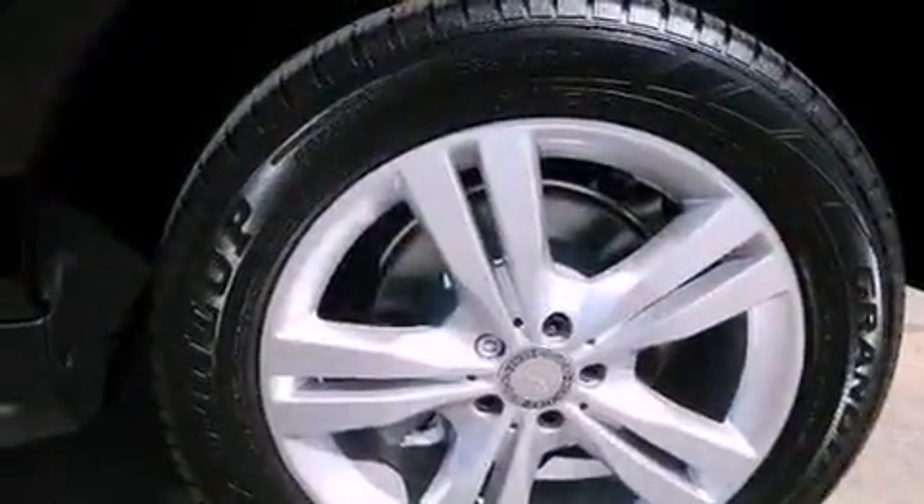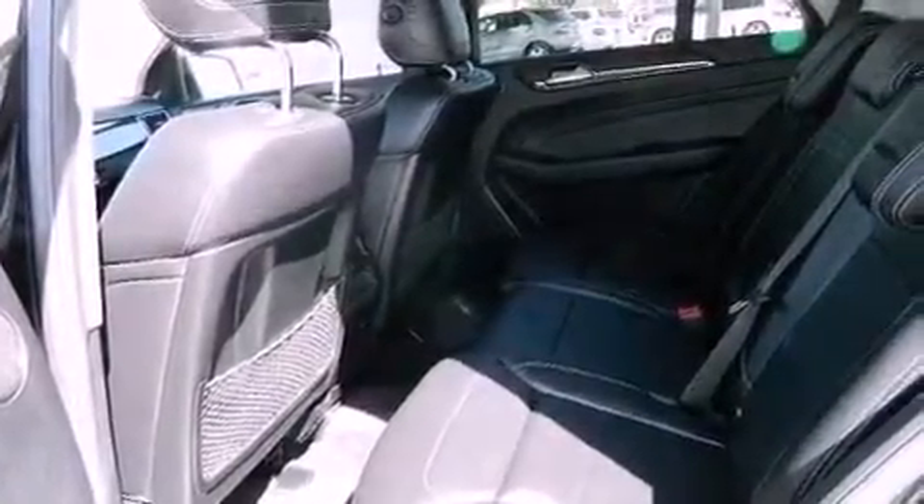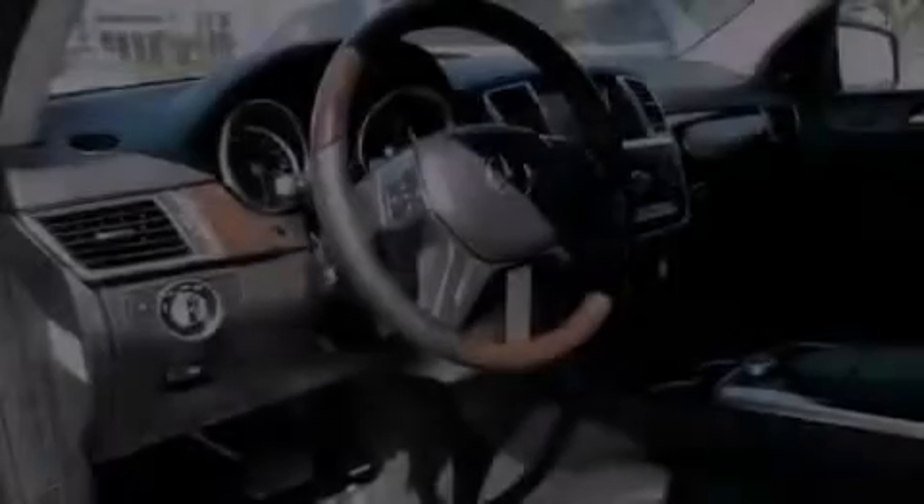Roof rails, a low tire pressure indicator, traction control and stability control systems, keyless go, and a sunroof enables you to fill the cabin with fresh air at the push of a button.